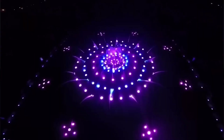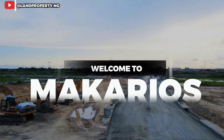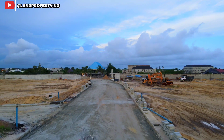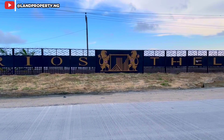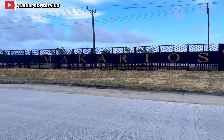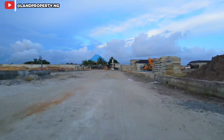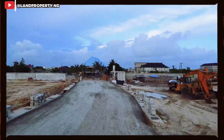I have good news for you — Makarios has just reopened. You can now get land at Makarios right now. For those of you who have been asking when Makarios would reopen, I'm telling you that time is now. We hope you can get a land for sale right here in Makarios.